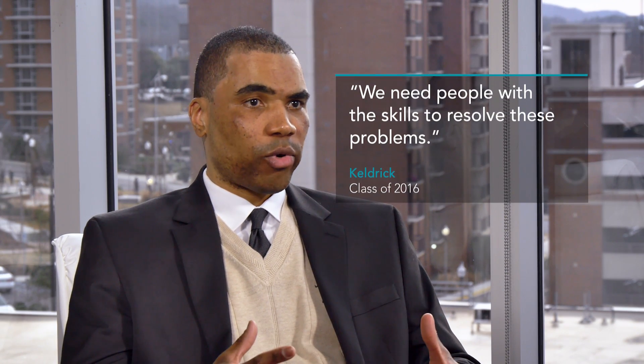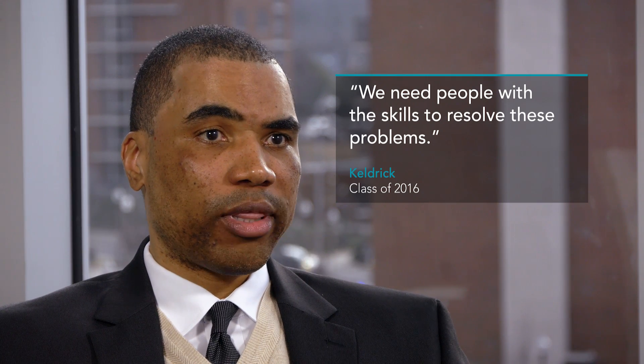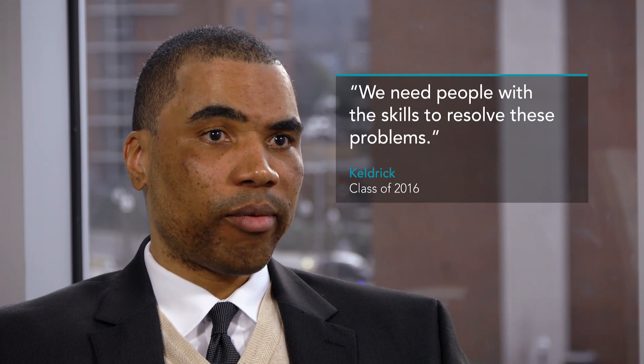Right now, you have organizations that have tons of data and tons of business problems, and they need people with the skill set to resolve them. The UAB Informatics Program has been cutting edge in preparing students to be able to fill this role that is greatly emerging in the healthcare industry.